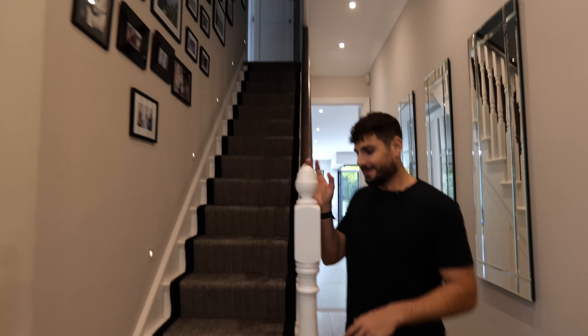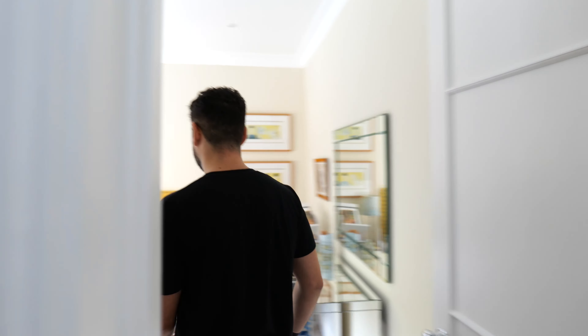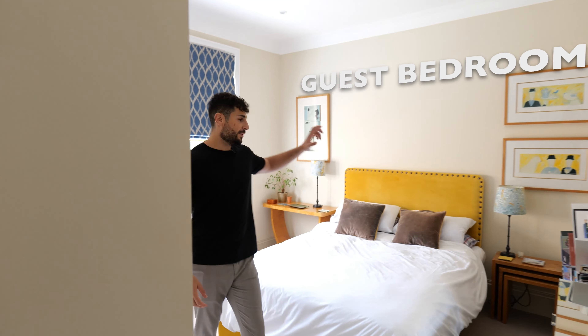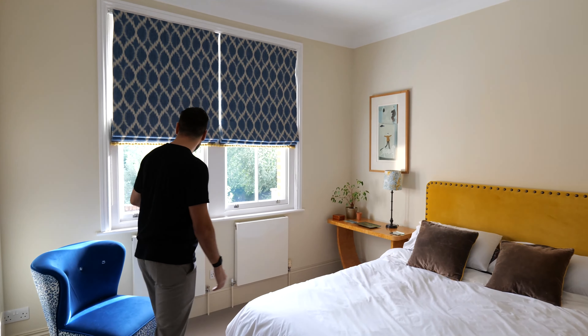Let's head upstairs. There's a bathroom here, first bedroom there. This is the guest bedroom — it's got a really cool yellow bed frame with views out onto the garden.